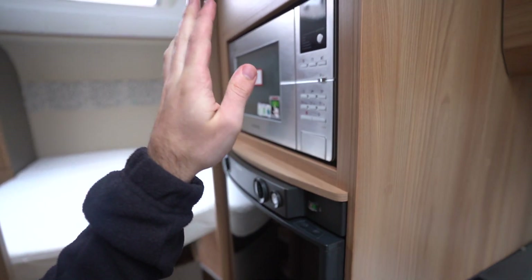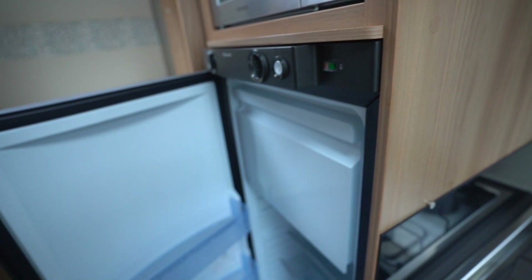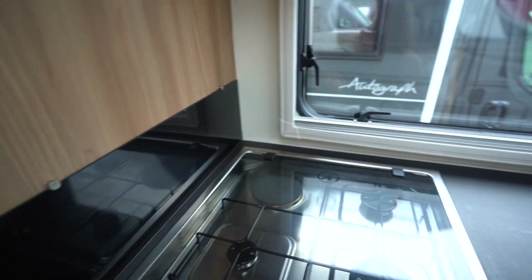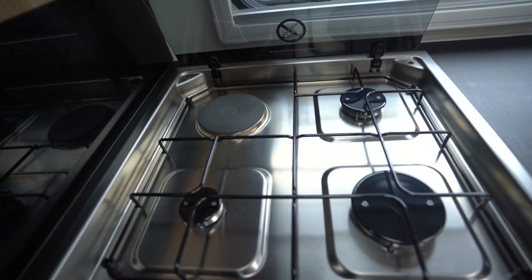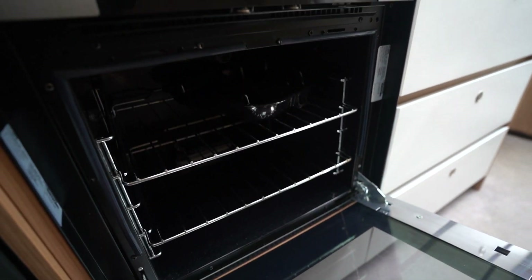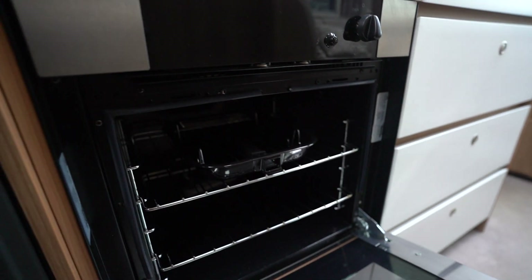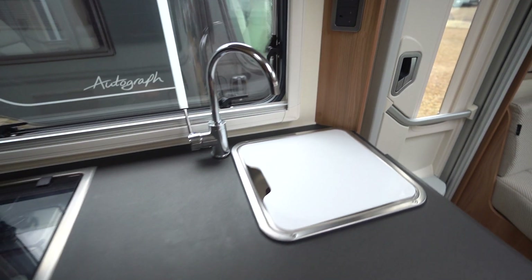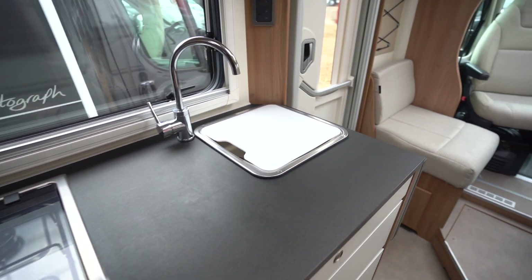Into your kitchen: microwave, three-way fridge freezer, and a three-burner gas hob with an electric cooking plate. You do also have an oven and grill below with a grill pan, a kitchen sink, and loads of worktop space as well.